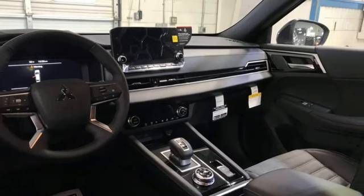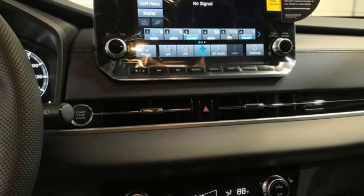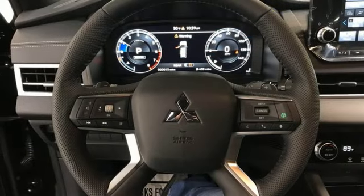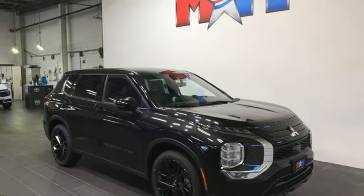Doors and push-button start proximity key, AM-FM satellite radio, active grille shutters, wireless phone connectivity, and LED low and high-beam headlights. You'll never know till you try.